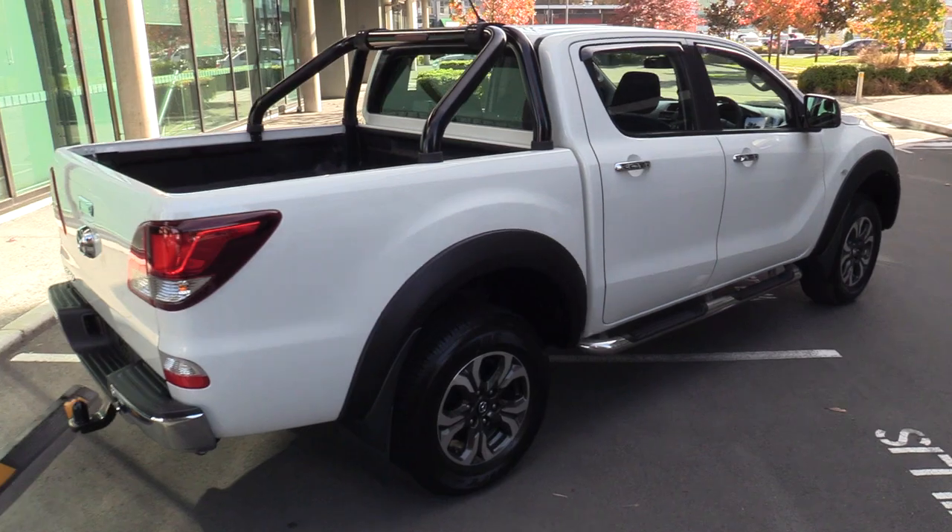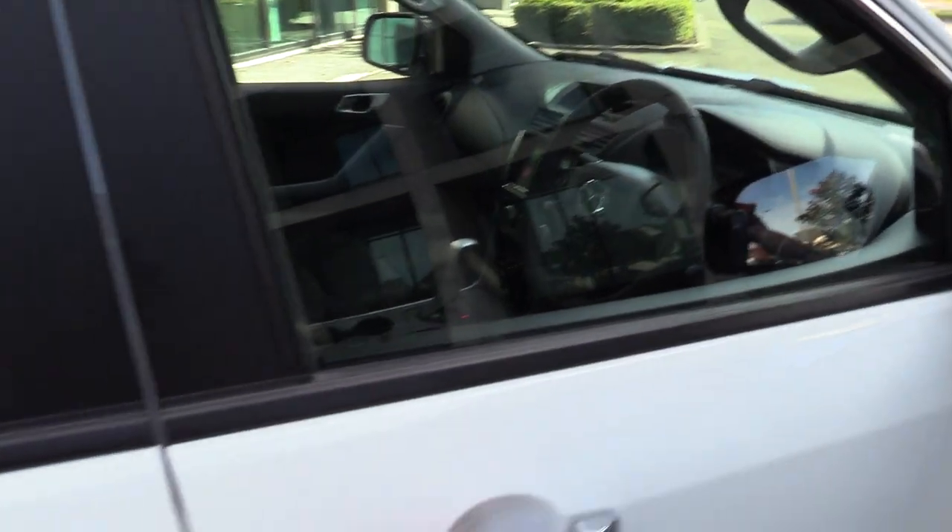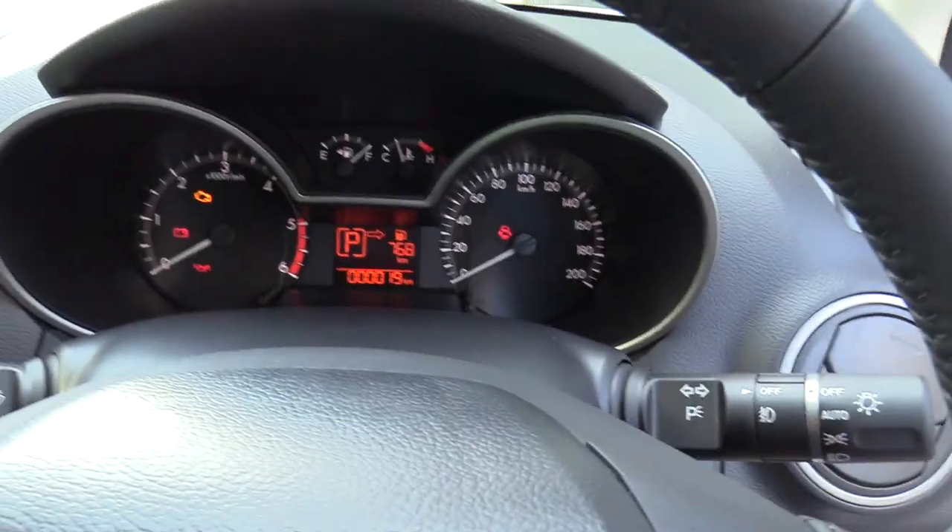It comes with a 3-year, 150,000 km Mazda commercial care warranty, which also includes $200 capped servicing. This vehicle is just delivery-ready.